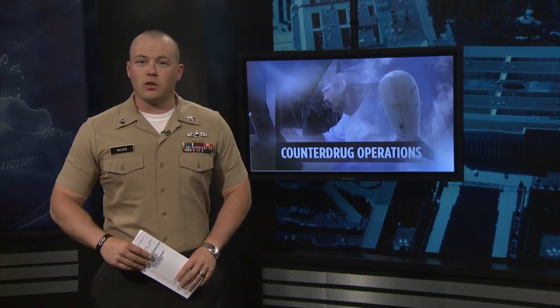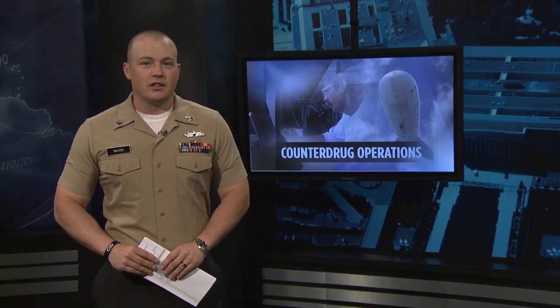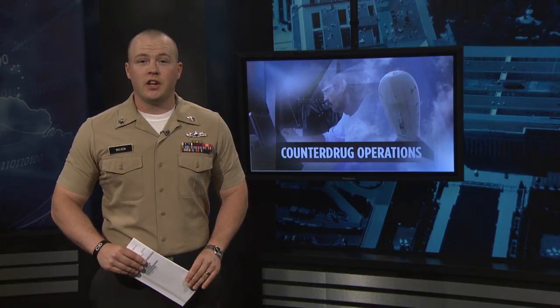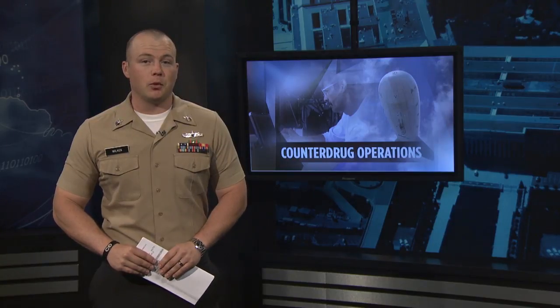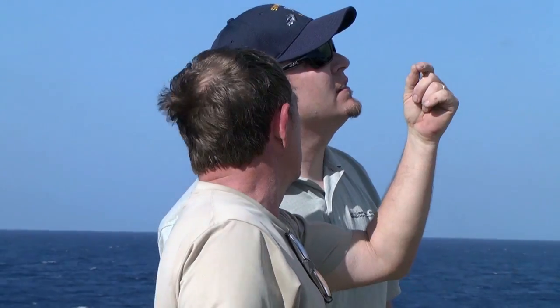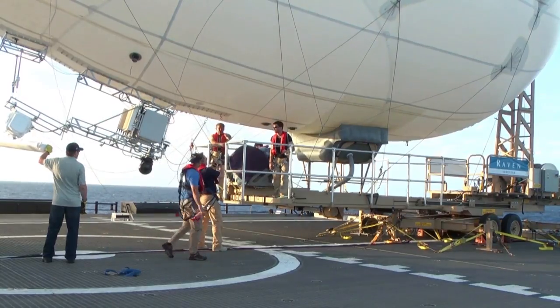New systems to fight drug smuggling are expensive. But what if Navy crews already had all the parts? Tech Sergeant Ryan McKee takes us aboard the HSV-2 Swift to show us how proven technology can be repurposed in different ways. U.S. Fourth Fleet is testing an innovative way to combine technology and people to give a better, more cost-effective way for future counter-drug operations.